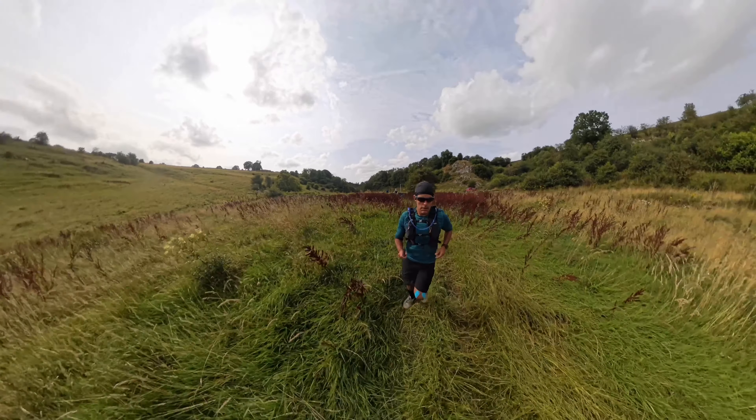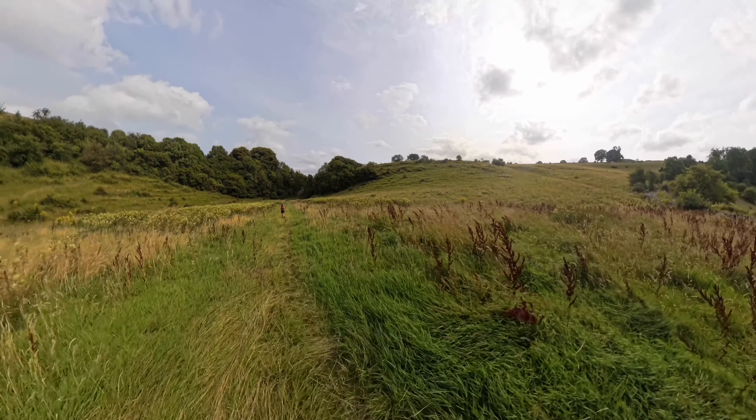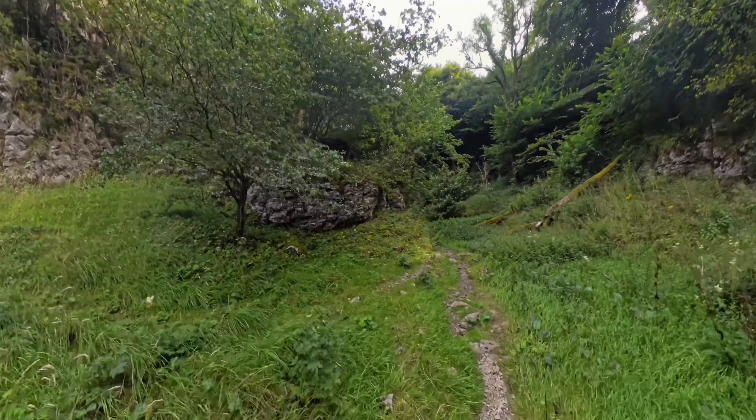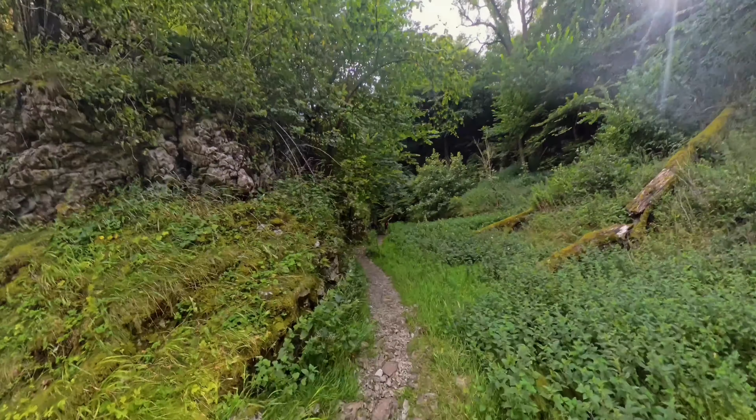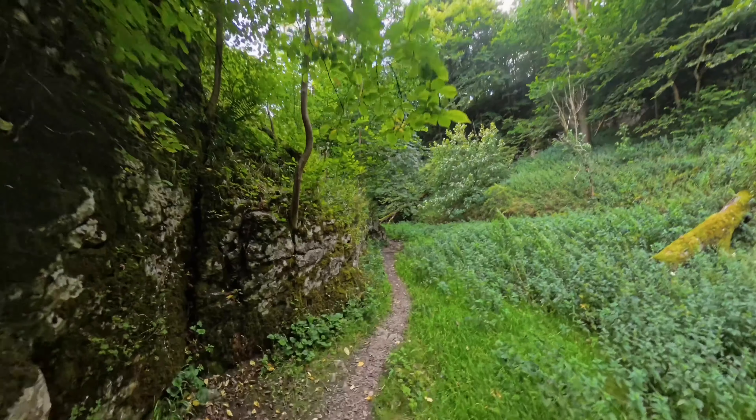We're heading way off course here. We got distracted by some walkers and just plodded on without looking at our maps. The ground got really wet and boggy, which allowed us to course correct by looking at our maps and heading back up to the main road.